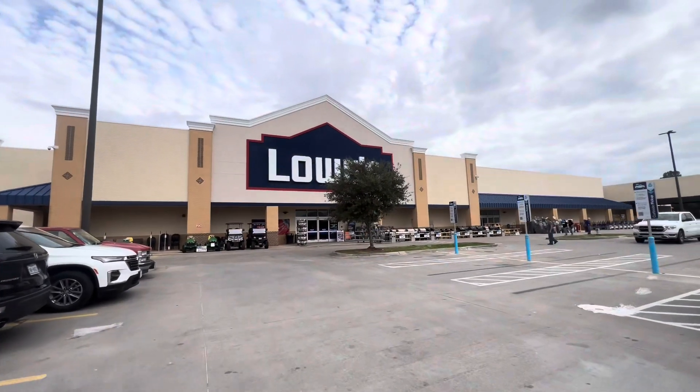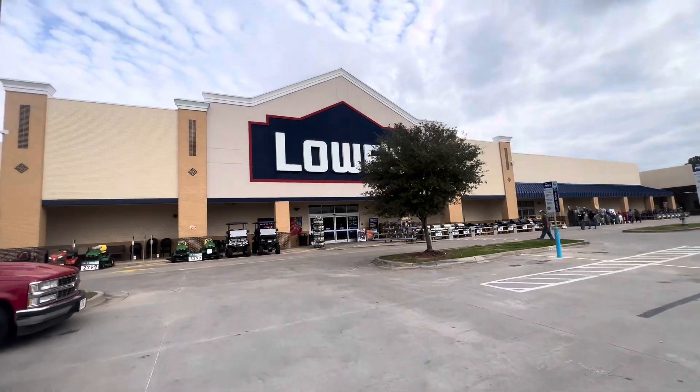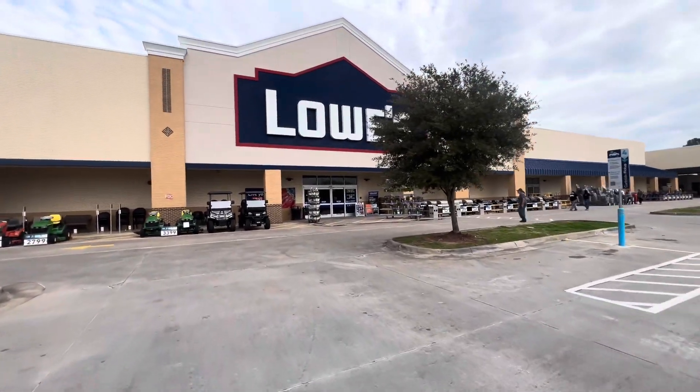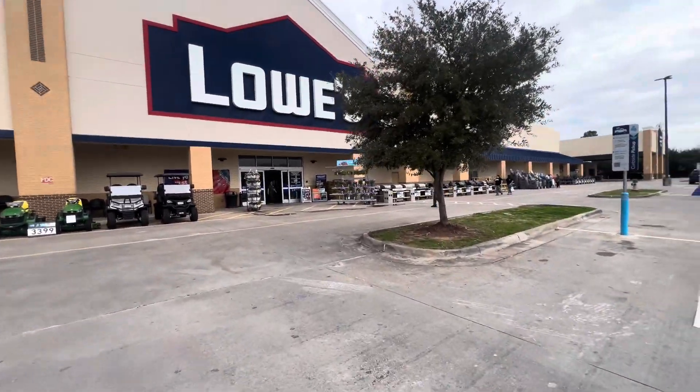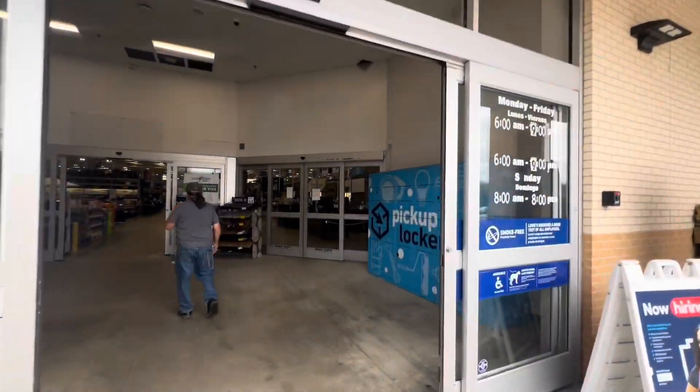Hey guys, it's Nancy here and welcome back to my channel. I'm currently at Lowe's doing another Lowe's batch for you guys — the last one was so much fun. Before I get into this video, please subscribe and give this video a thumbs up. We're about to do a ten dollar Lowe's batch, the tip is like $9.30, and there are only four items, so I want to knock this out as quickly as possible. Here we go, walking into Lowe's, definitely gonna grab a basket.